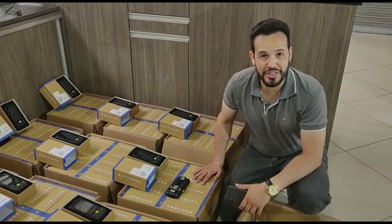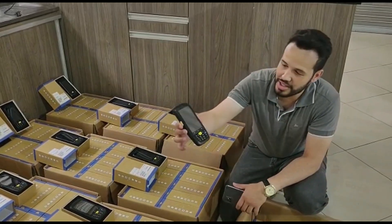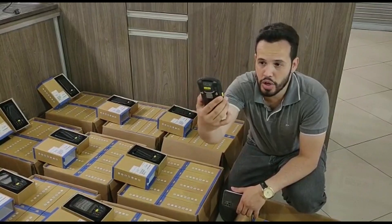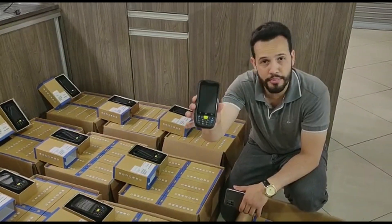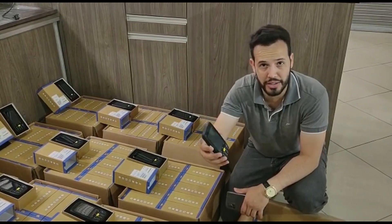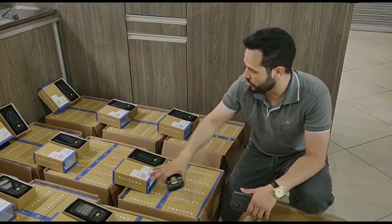Hello friends, here is Alves from Outlet SIM and I have a new update for you. We have here 200 pieces of this hand computer. It is a data collector from Chainway, model C6000. If you have a logistics company, a transportadora, a distribution center, or a CD of armazenamento,